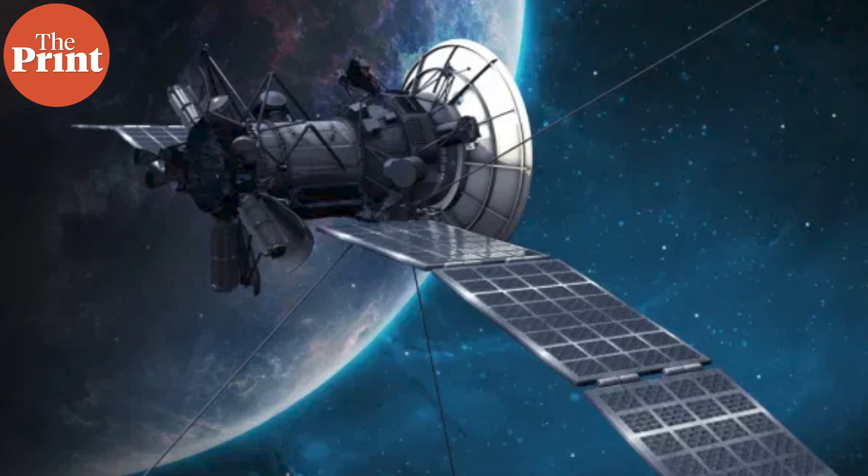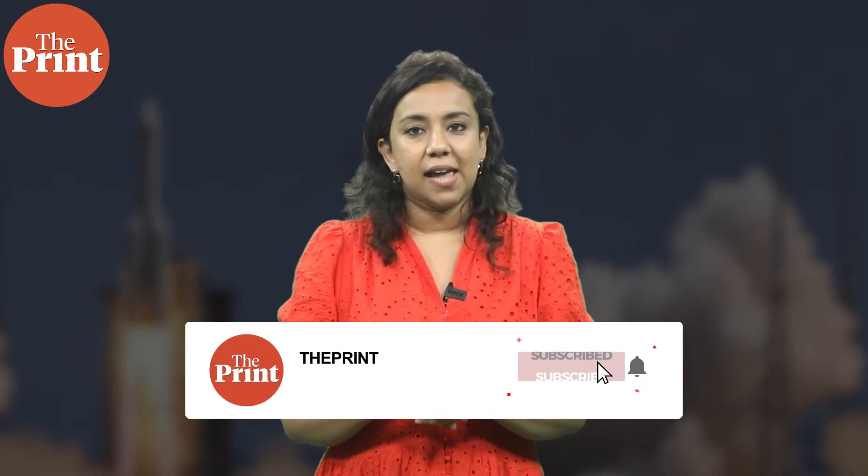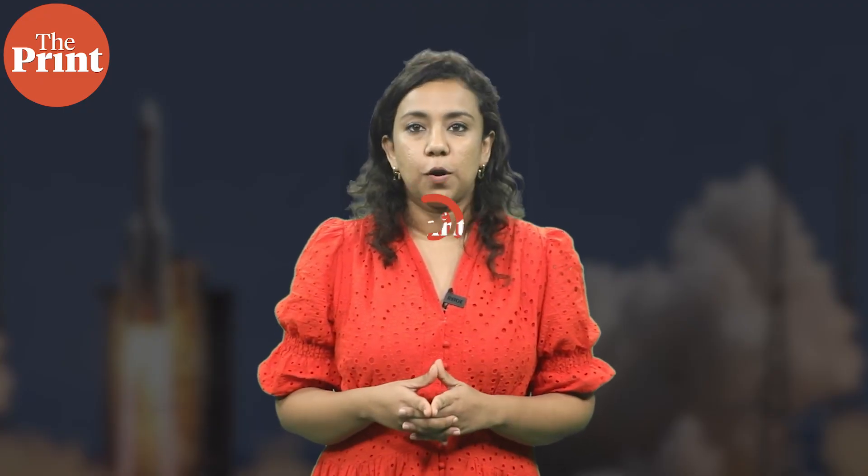And it all begins with the tiniest of passengers — mice, flies, seeds and dust — that might just hold the blueprint for life among the stars. This was all from me. I am Soumya Pillai and you were watching Pure Science.